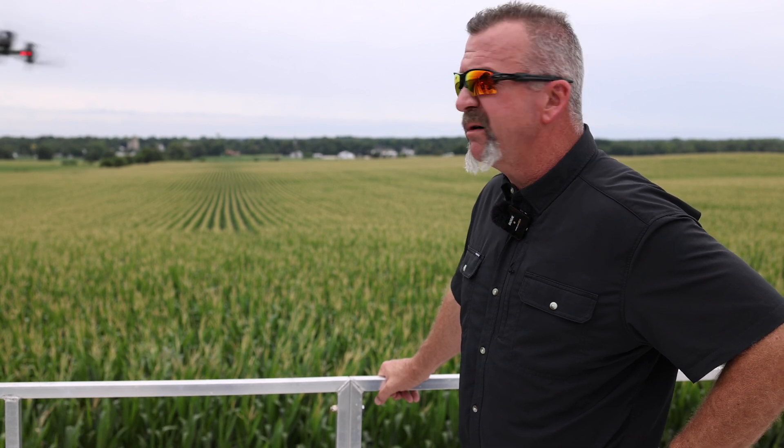We're out here north of Sheffield, Illinois today. We are applying fungicide and Finish Line — Finish Line is a plant growth regulator, a late-season plant growth regulator. Basically what that does is it's going to help mitigate stress, it's going to help with pollination, it's going to help with kernel fill. Good product — we've used it now for four years with great success.